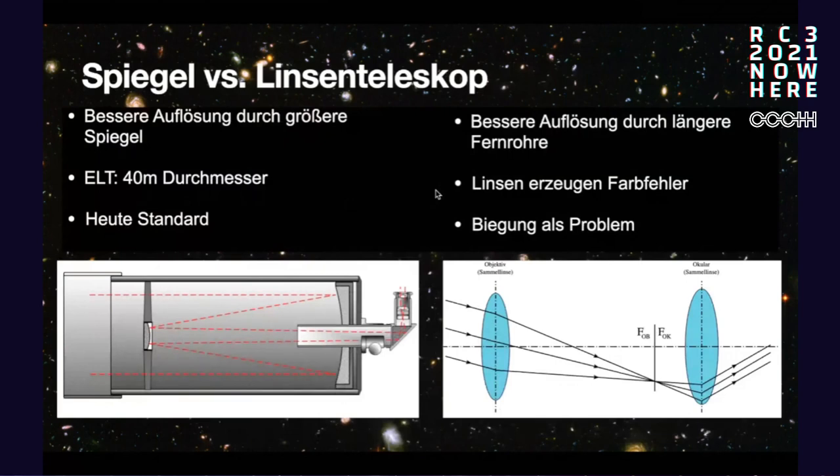There are basically two kinds of telescopes: mirror telescopes and lens telescopes. Mirror telescopes work like this — the light beam comes in, the main mirror reflects and collects the light, bundles it onto a secondary mirror, which then reflects it back to the eyepiece or, in current times, a camera. In contrast, lens telescopes are similar to simple binoculars, where the amplification works through lenses and the light rays go through these lenses.